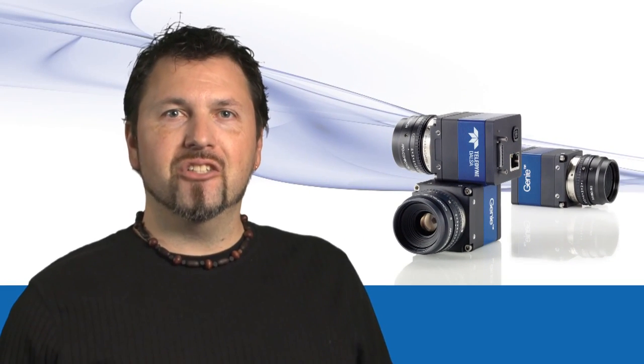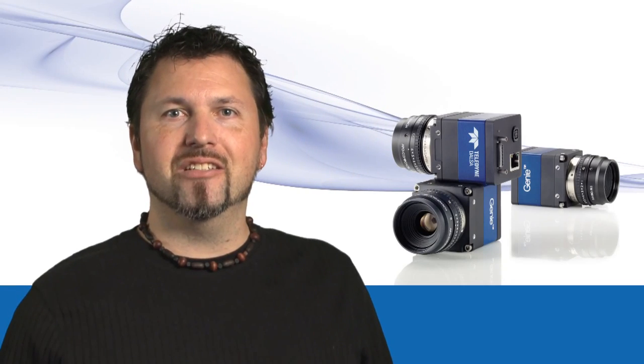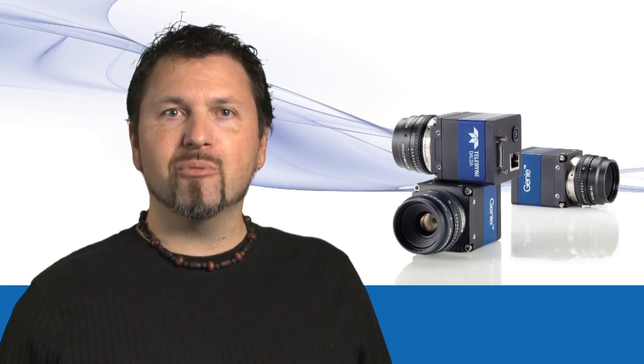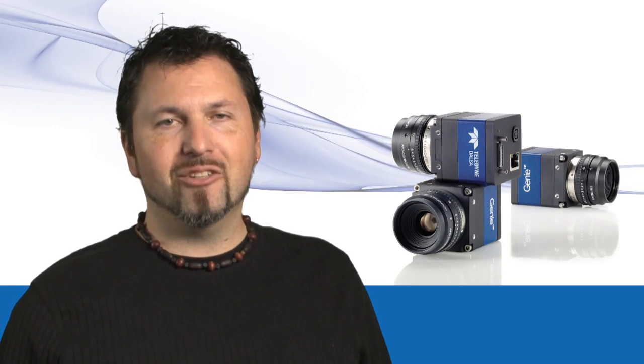To conclude, the Genie TS series combines the best of Teledyne DALSA's impressive technology. No other camera delivers all those features in a single package. For more information on the Genie TS, please visit our website. Thank you for watching.